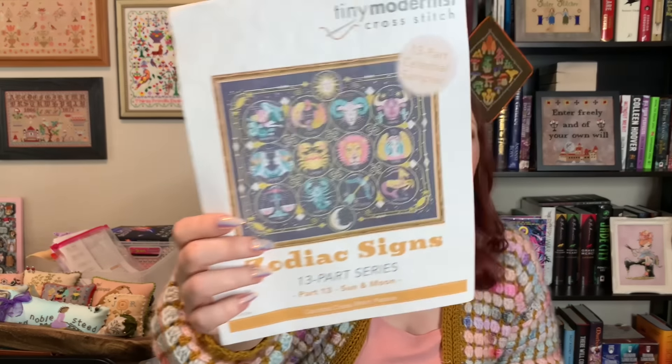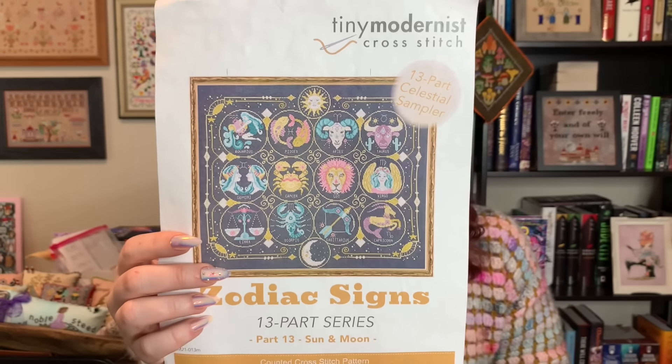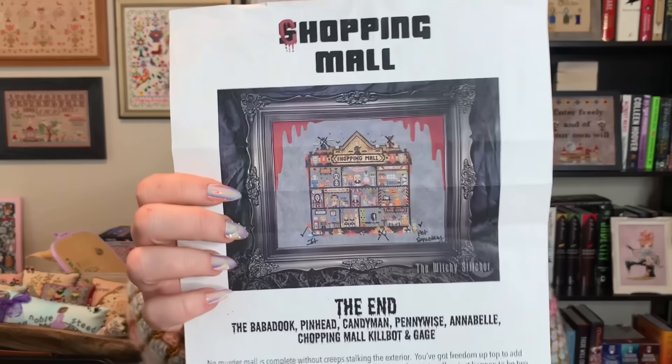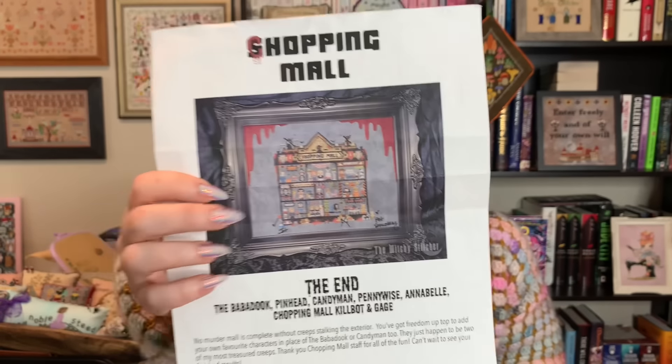I totally forgot to show you the chart for the Zodiac stitch-along by Tiny Modernist — here's what the completed piece is going to look like. And here's what Chopping Mall is going to look like, except I've written on this a bit and made some adjustments.